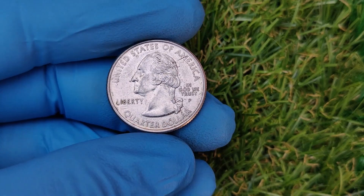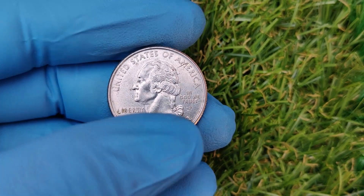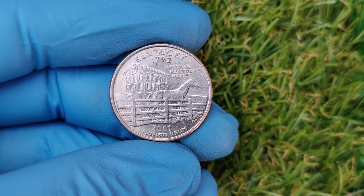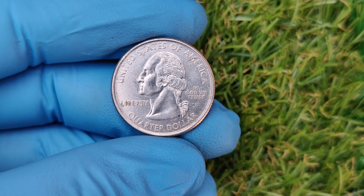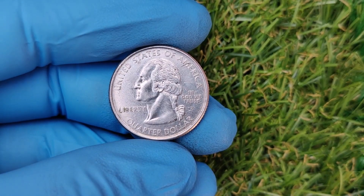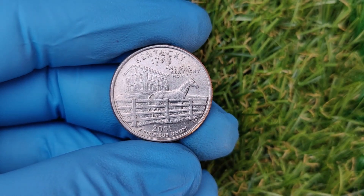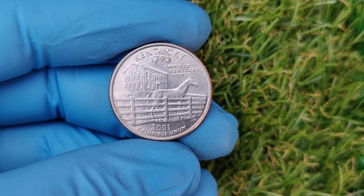What makes this coin worth $62,000? Several factors contribute to its jaw-dropping value. It's believed that only a handful of these error coins were ever minted before the mistake was caught — scarcity like this drives up demand among serious collectors. Coins in pristine condition, graded MS65 or higher by PCGS or NGC, are especially valuable. The fewer scratches and blemishes, the higher the price. The 1792 Mint Mark is not just a mistake — it's a callback to a monumental year in American history when the U.S. Mint was founded, making it incredibly appealing to both coin enthusiasts and history buffs.